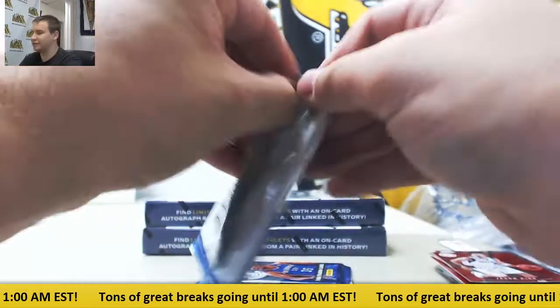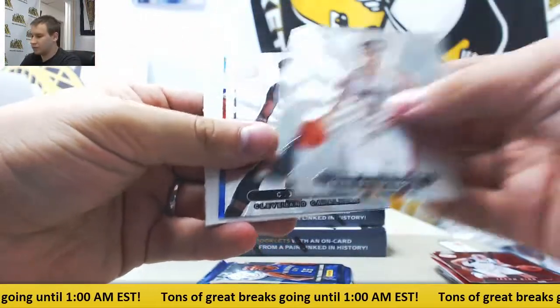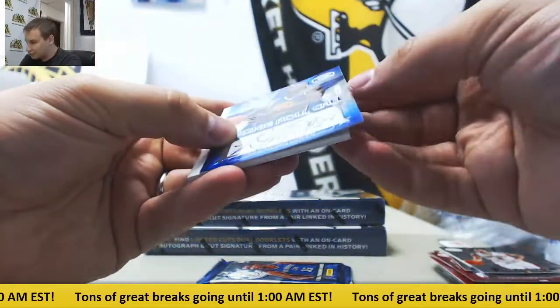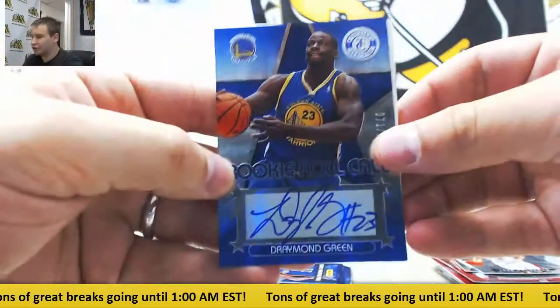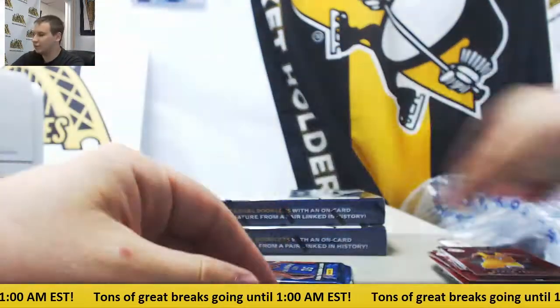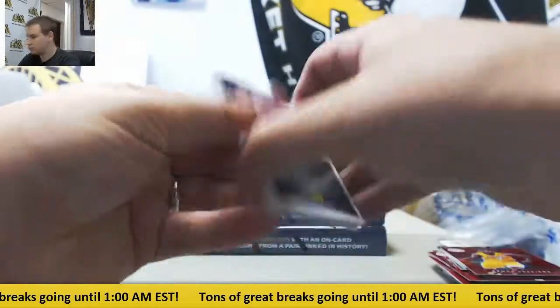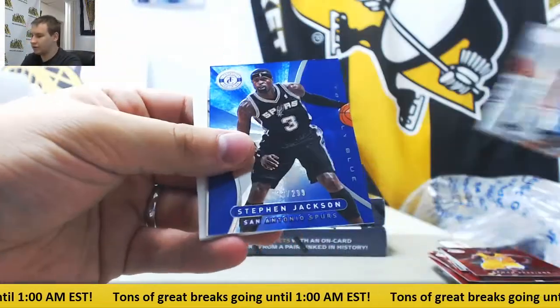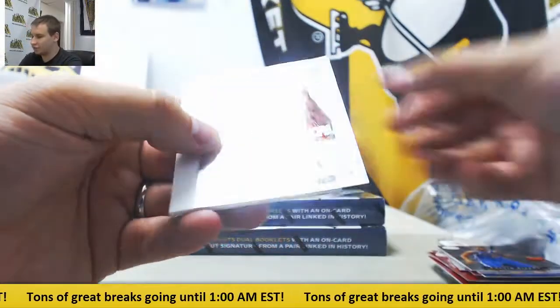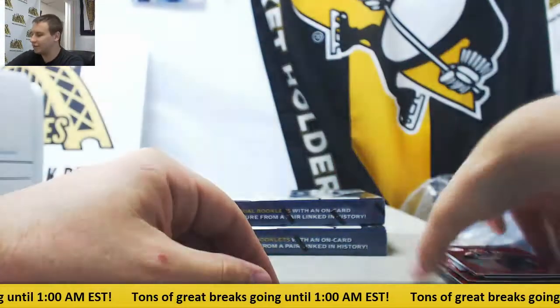$4.99, Jason Kitsch. Blue auto, nice one here — $1.99, Draymond Green for the Warriors. $4.99, Ramon Sessions. $2.99, Stephen Jackson. And rookie auto, Travis Leslie for the Clippers. $4.99, Danny Green as well.